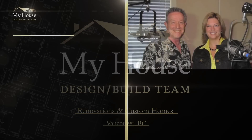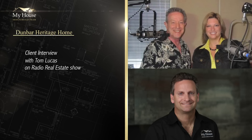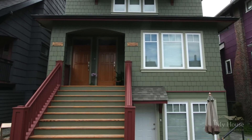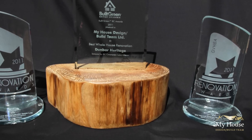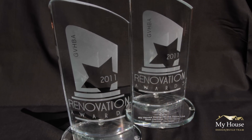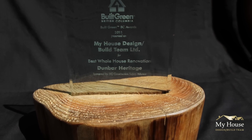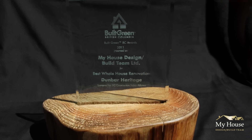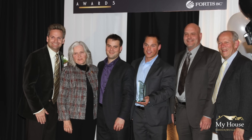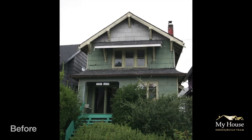We have another special guest on the show this morning, and not only is he another special guest, he's another award winner. It's really exciting to have one of the participants from last night's awards. We have Newell Cotton, and he and his family are actually the owners of the Dunbar Heritage Project that received Best Heritage Home Renovation and Best Green Built Renovation — involving as many green build techniques and facilities into a given renovation project. Congratulations! My house design build team is doing just a fantastic job. Welcome to the program.